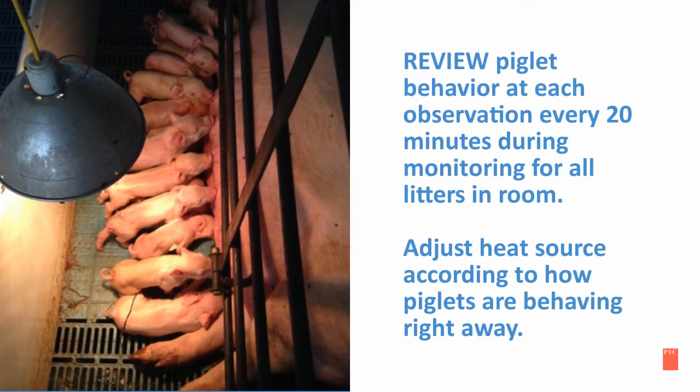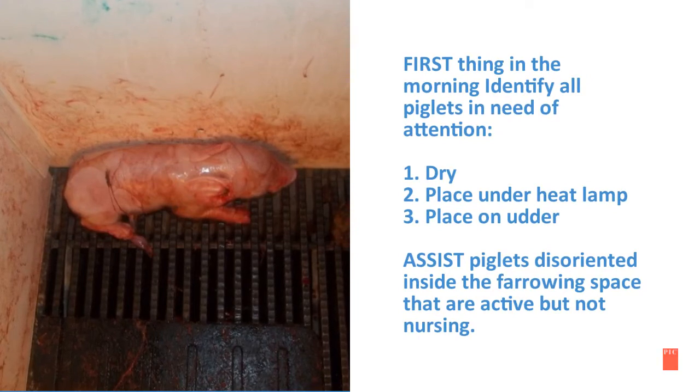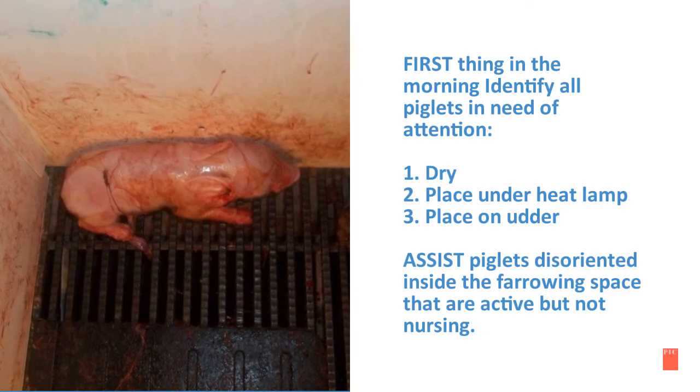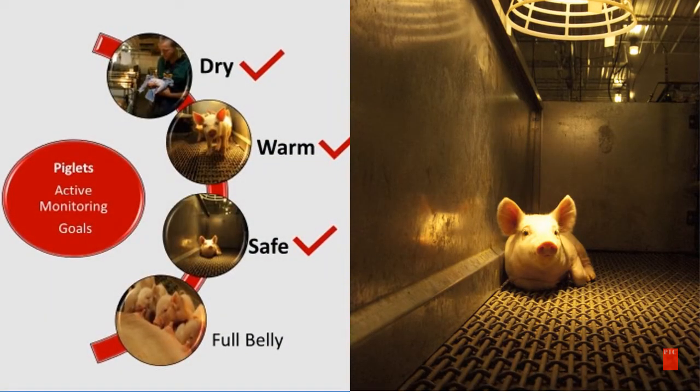It is very important first thing in the morning to identify all the piglets in need of attention — dry them, place them under a heat lamp, then place them on the udder. Assist piglets that are disoriented inside the farrowing space that are active but not nursing.